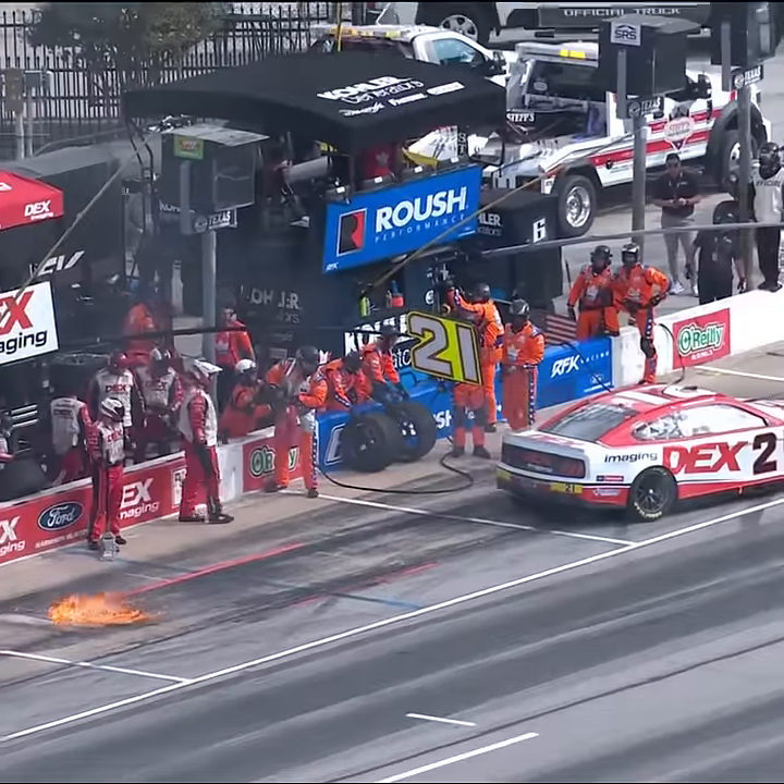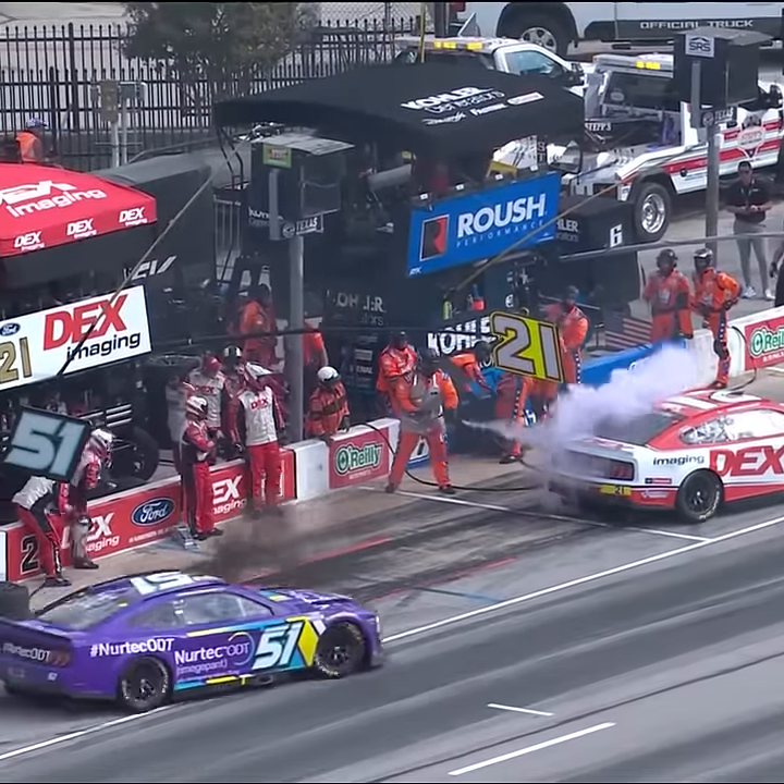A scary situation. He pulls forward so they can put the fire out, then comes back and installs the left rear tire.